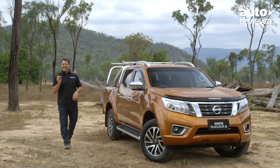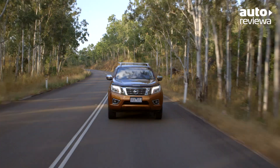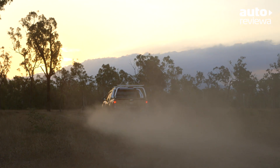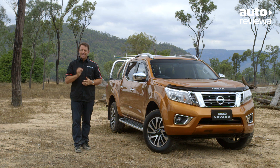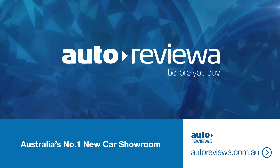Overall, the new Nissan NP300 Navara is a major upgrade on the previous generation, with a class-leading interior, modern exterior design and technologically advanced powertrains, offering a great balance between comfort, power and convenience. If you'd like to review the Nissan NP300 Navara competition, check out our playlist on the channel. If you're in the market for a new car, be sure to check out autoreviewer.com.au before you buy.